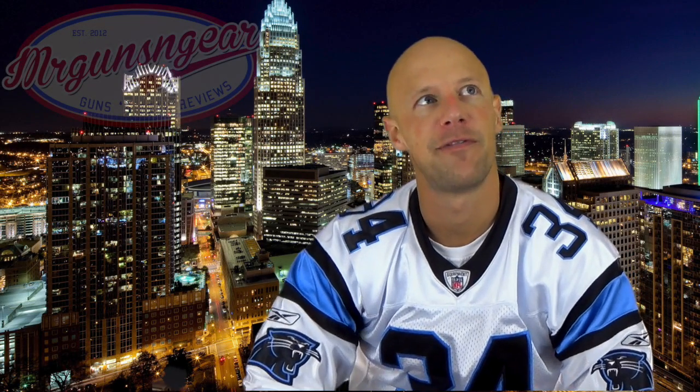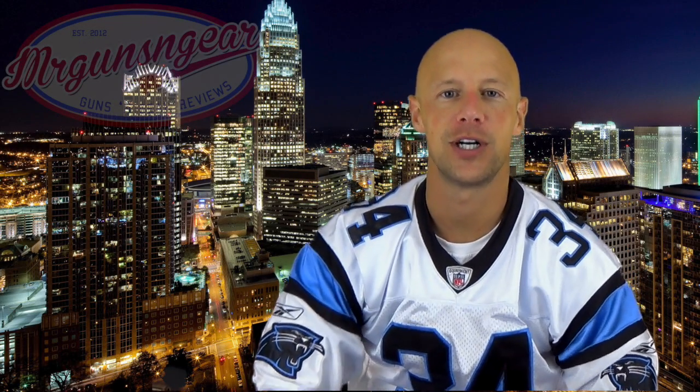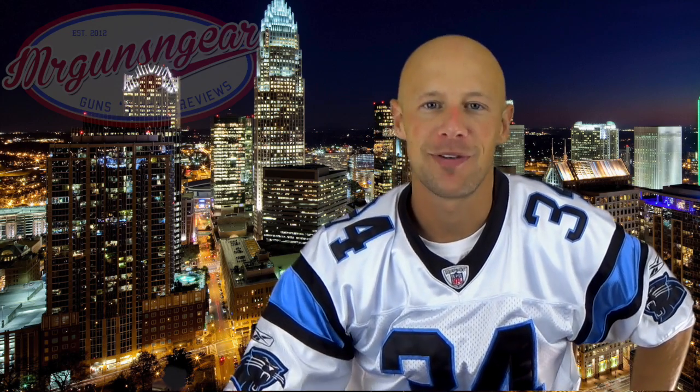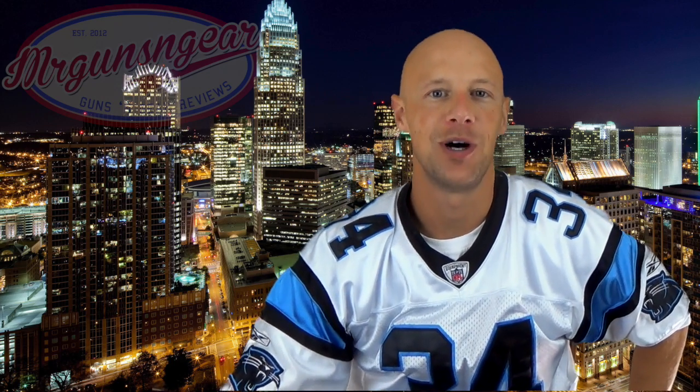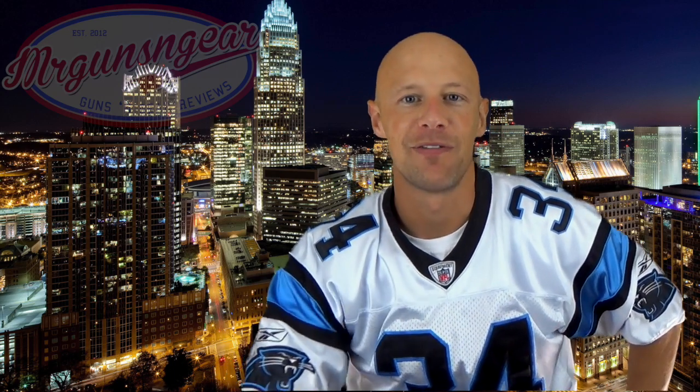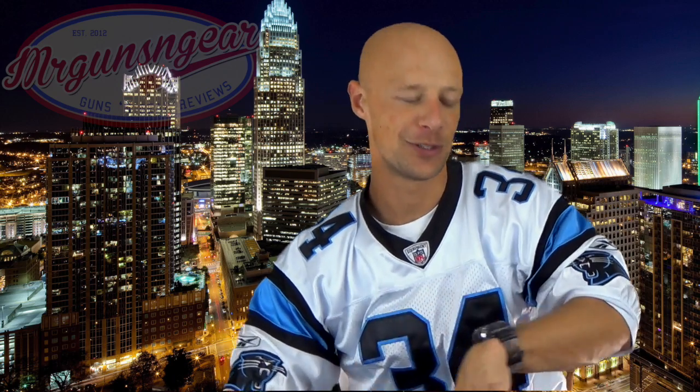Welcome back everybody — this is number five in the Facebook mail call session. One thing that's certainly different than before: last time I did this a few months ago I had about 80 questions in a week. This time I had well over 100 questions within a couple of hours, so the channel is growing. Without further ado, let's get into it — I have the watch running to try not to run over time like I did last time.